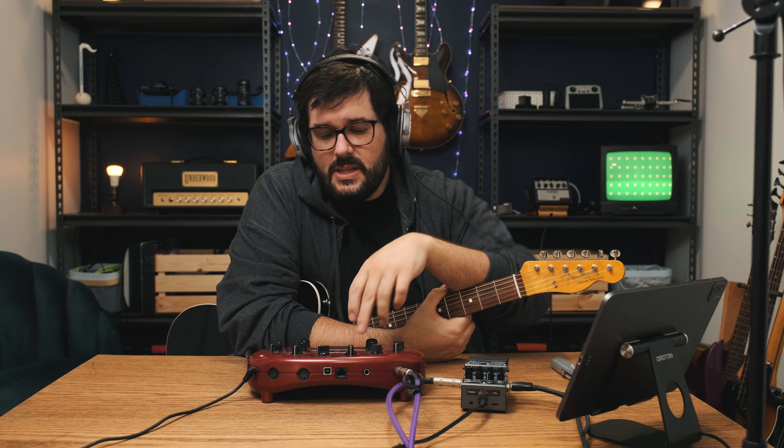Listen up, come closer — wasn't digging the Fender sound, but you switch to that High Watt mode, even the modeler — not even a real High Watt — sounds better. High Watt: the best.